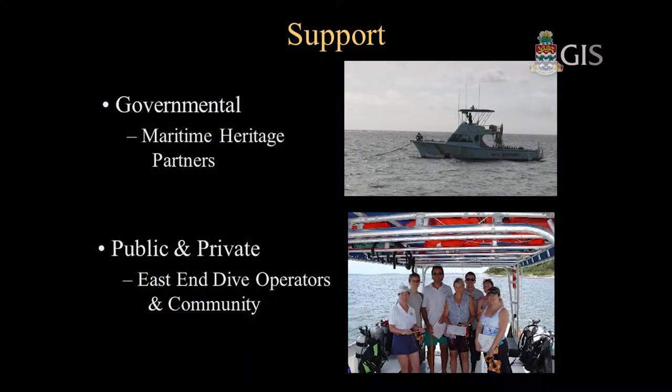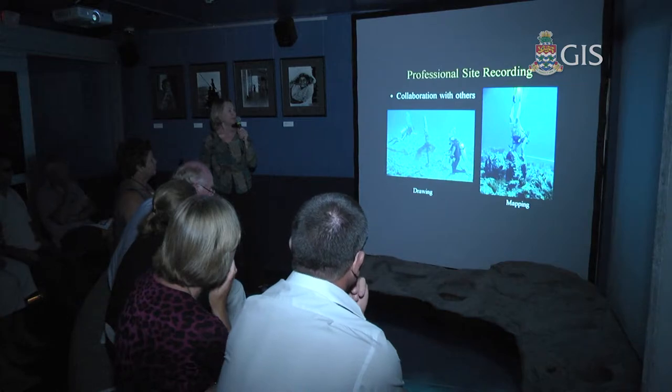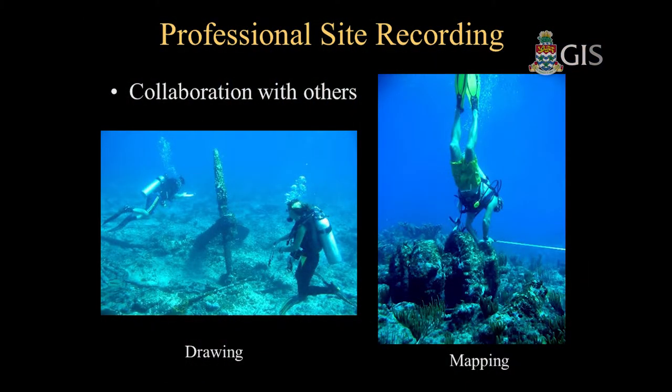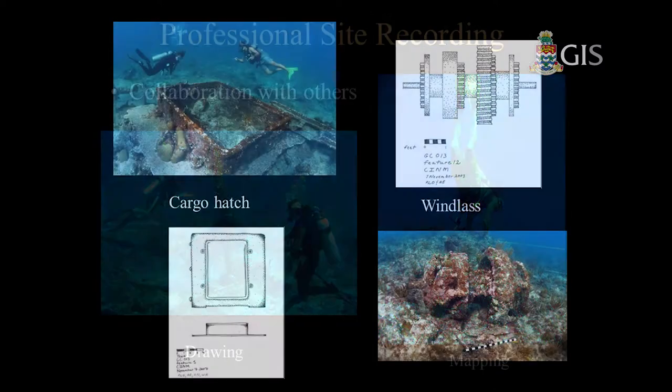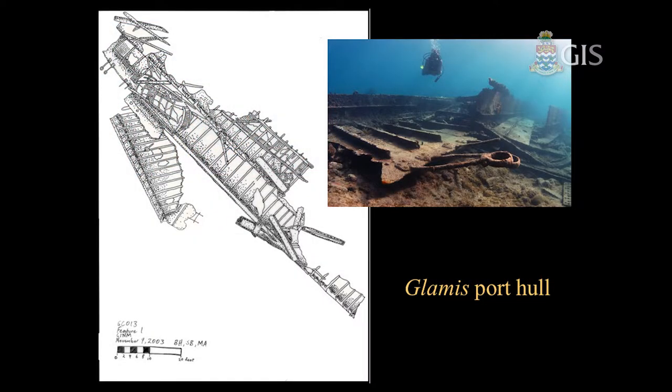When we went out to map the remains of the Gloms, we got support from the Maritime Partners — both human and operational resources. We had great help from the East End dive operators, local family with diving children, and Della Scott Ireton came from Florida to work with us. We were able with this group to do professional site recording. This collaboration resulted in some really good work: individuals would draw the individual artifacts, map their locations in relation to each other, identify objects, photograph and video them, and then draw them. Here you see the porthole of the Gloms — when they were trying to get her off the reef, she sank down on her porthole, and it still lays right there.